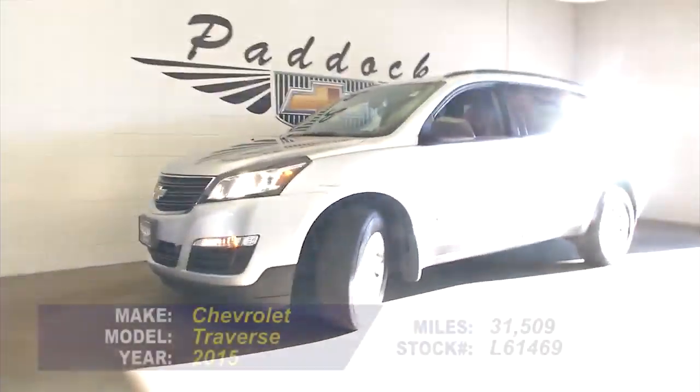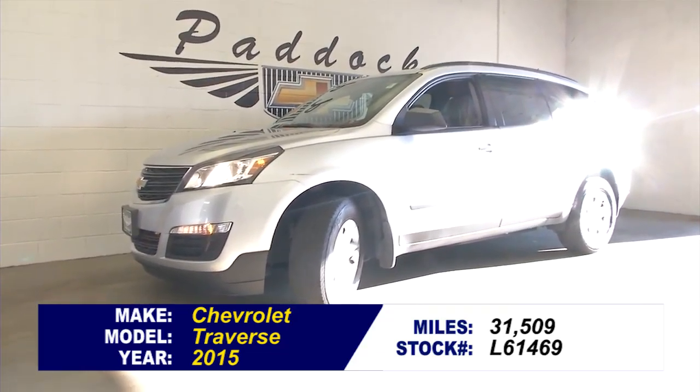Sounds real good. Looks real good. To find out more and get all the details, give us a call at 876-0945.